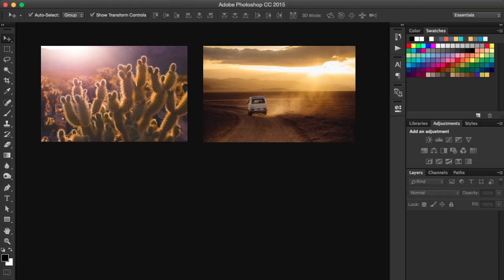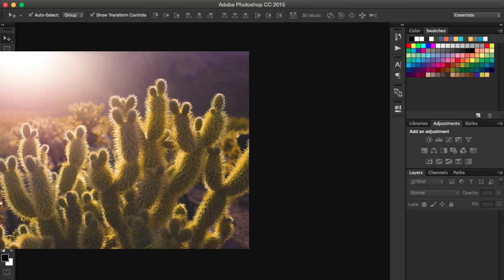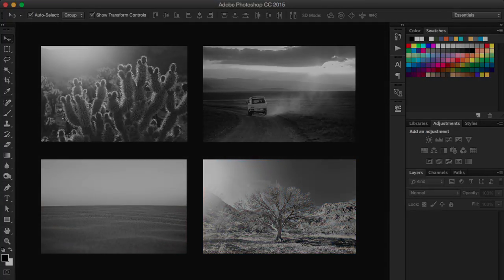Say you have a handful of photos that you need to apply a black and white effect to. Instead of individually importing, editing, and exporting each image, you could automate the process. Leaving the tedious and repetitive tasks up to Photoshop will save you endless amounts of time and energy.